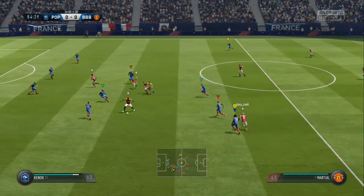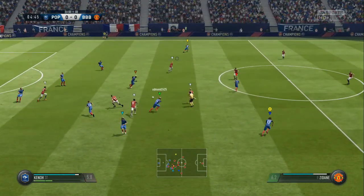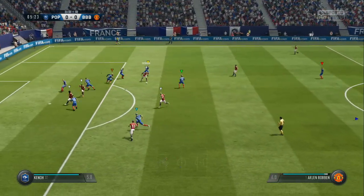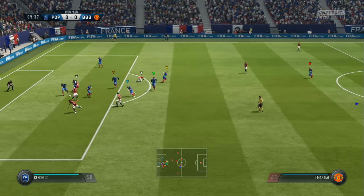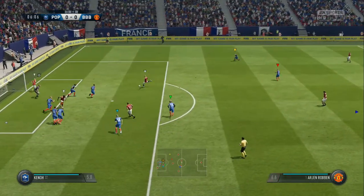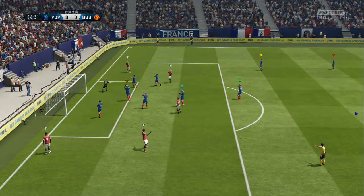They've done well under pressure here to hold the ball as the challenge came in. Moving forward with some danger to the opposition. Now they're here. Advantage played — we love to see it. Shots on here, up for grabs. Saved by the goalkeeper at full stretch.